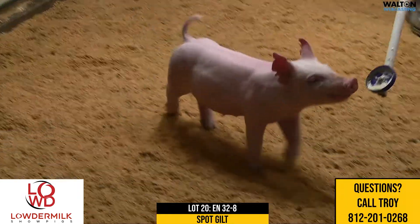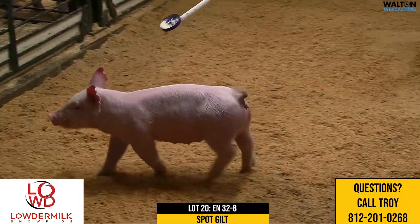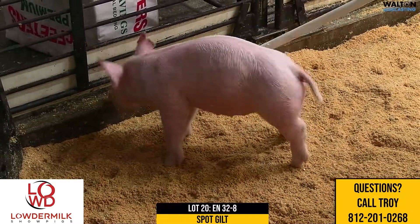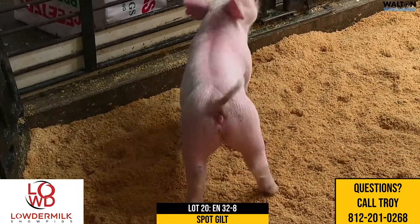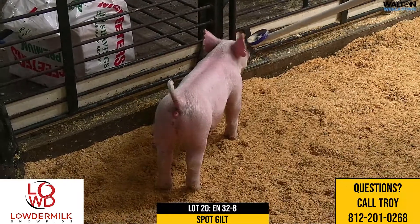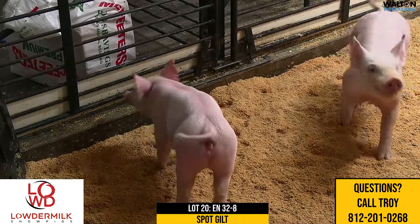Really, really like this particular gilt here in 32-8 lot 20. So that is the last gilt in the sale. We want to thank you guys for tuning in. Look forward to the sale on September the 14th on showpig.com, having that in conjunction with Pruitt Livestock, our friends there in Danville. We think it's going to be an incredible set of pigs we're going to sell.